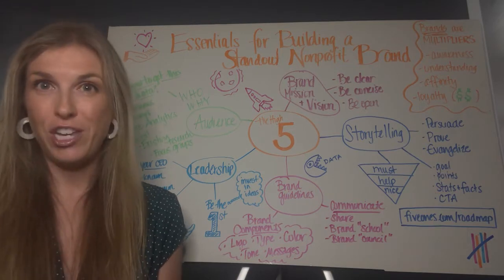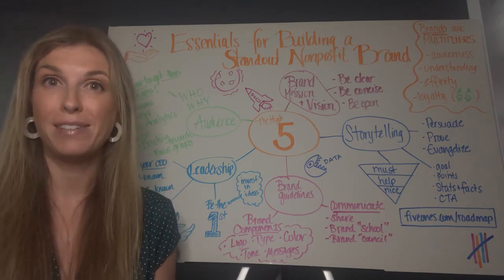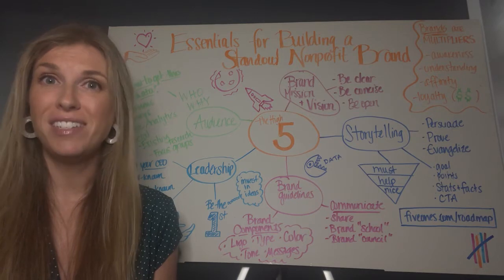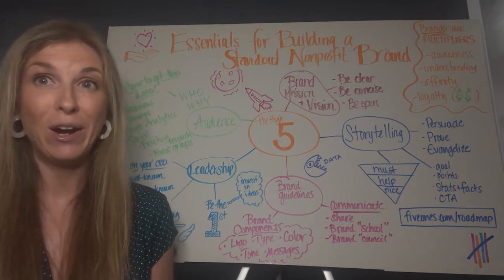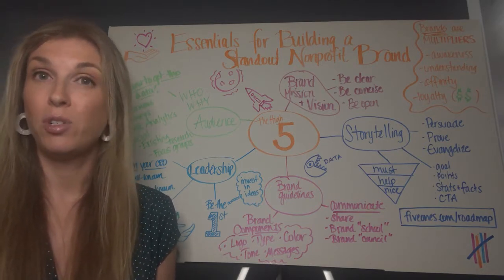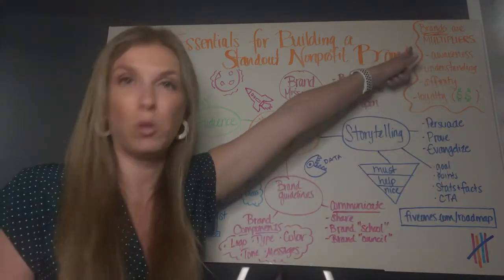We all love a good tchotchke, but as you know, branding takes way more than putting a logo on free pens. Your brand is what people think of your organization, its character, and its efforts — it just doesn't happen in the doing. You need to be intentional about it, dare I say, strategic. Done well, branding is valuable to all non-profits, regardless of your size or mission.